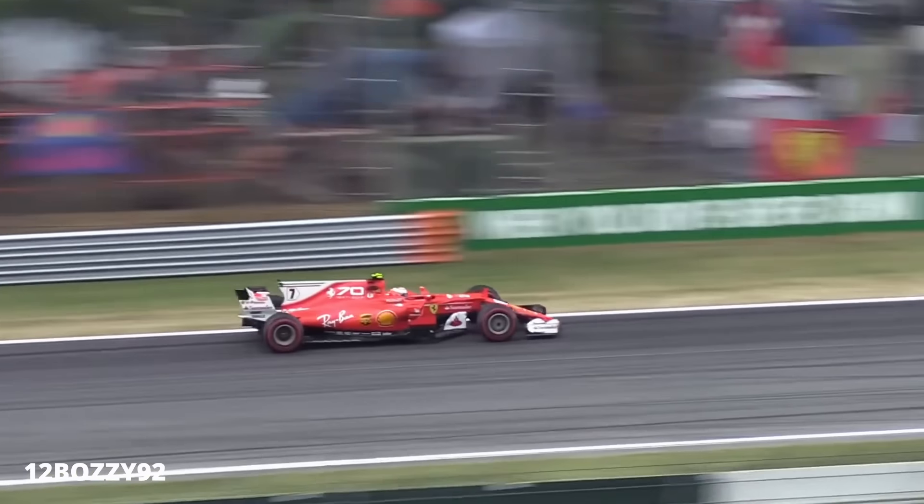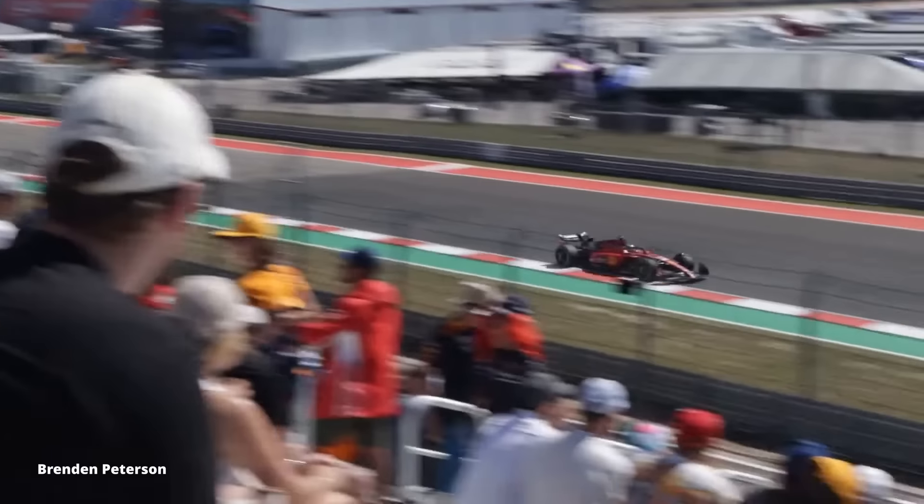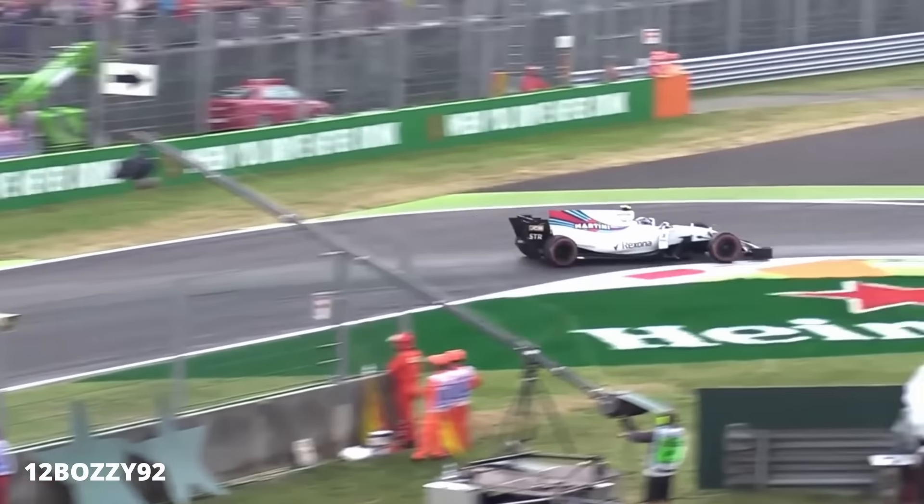If I ever make it to a Formula 1 race in person, I'm going to the hardest braking zone I can find. And watching a car pull 7 G's taking a corner at 180 miles an hour is incredible for its own reasons, but when you see clips like this, it almost breaks your brain. This is a clip I found on Reddit of a Formula 1 car going into Turn 1 at Monza. The car is going over 220 miles an hour before the driver hits the brakes, and he's already turning into the corner in less time than it took for me to stop from 60.